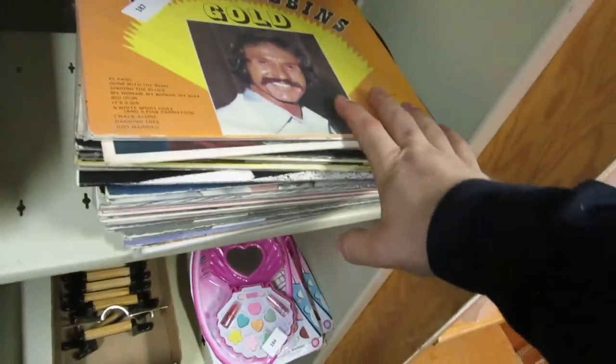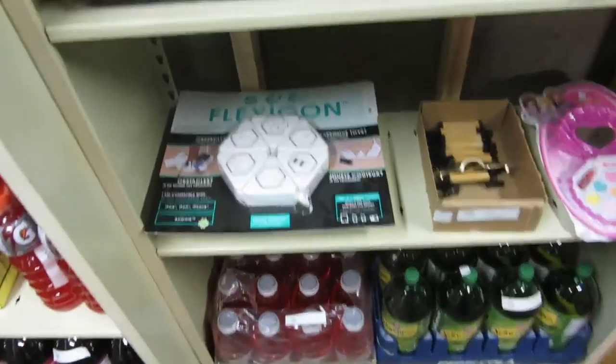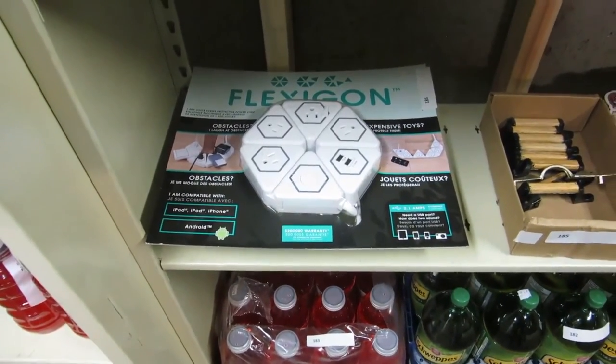A decanter with glasses — these are really nice glasses. A nice crystal decanter. We also have a whole stack of records here, and a whole bunch of cassettes. We also have Flexigo — it's the flexible cord for iPod chargers, all kinds. There's USB on it, all kinds of stuff.